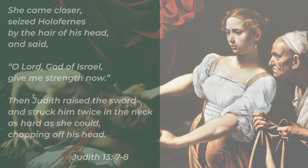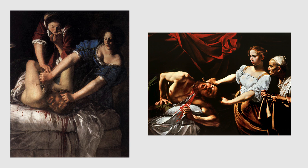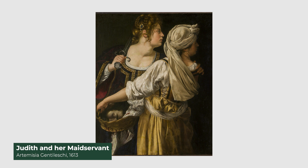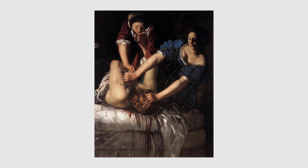During the Baroque period, this scene has notably been painted by two very popular painters: Artemisia Gentileschi and Caravaggio. Let's first focus on Gentileschi's painting. This isn't her only depiction of that story — in fact, many different versions showing different scenes were painted. We'll look at her first 1611–1612 version.